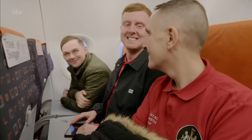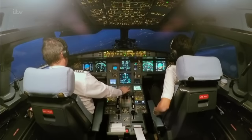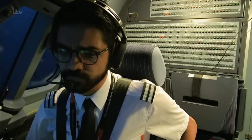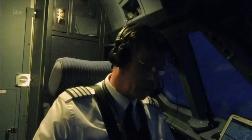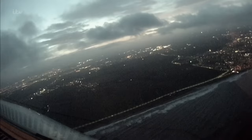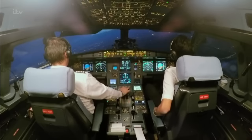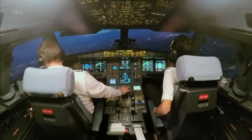Very nervous. I threw up twice before I came along. I don't fly often — I haven't flown since the year 2000. With some of the strongest winds of the year, it might be more like flying Queasy Jet today. This is going to be challenging. And when one of the most experienced captains in the company says it's challenging, it might be time to worry.